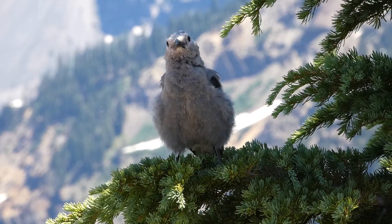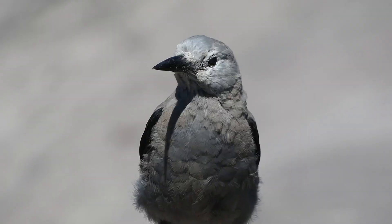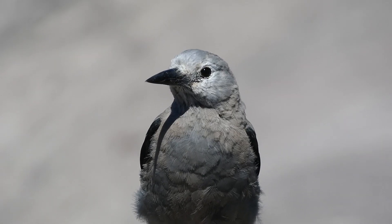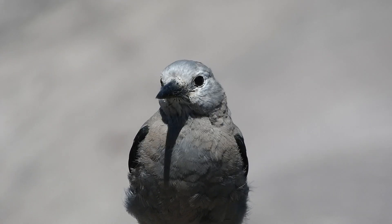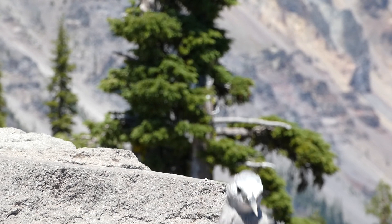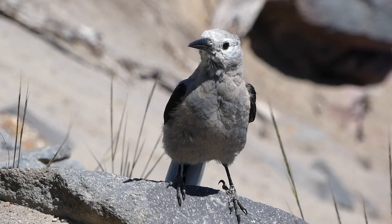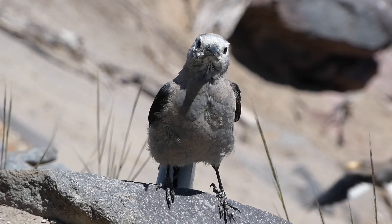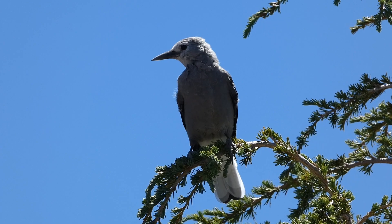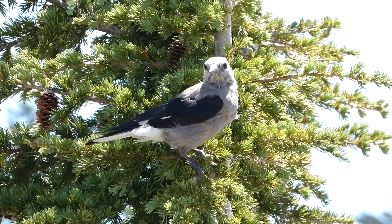Lewis also gave this description of the bird, saying: "It has a loud squalling note, something like the mewing of a cat. The beak of this bird is 1½ inches long, is proportionably large, black, and of the form which characterizes this genus. The upper exceeds the under chap — meaning mandible — a little. The head and neck were also proportionably large. The eye full and rather prominent. The iris dark brown and purple black. It is about the size, and somewhat the form, of the jaybird, though rather rounder or more full in the body. The tail is 4½ inches in length, composed of 12 feathers nearly the same length. The head, neck, and body of this bird are of a dove color. The wings are black, except the extremities of 6 large feathers occupying the middle joint of the wing, which are white."